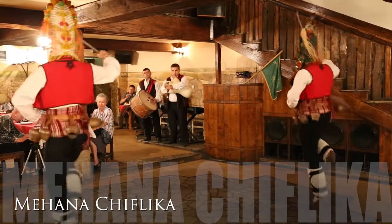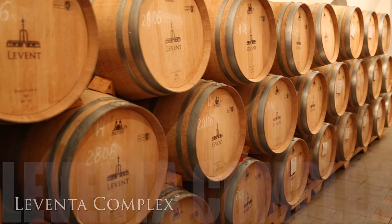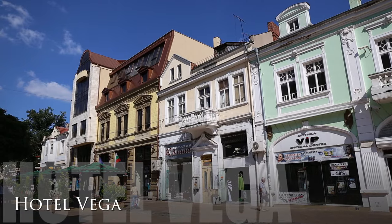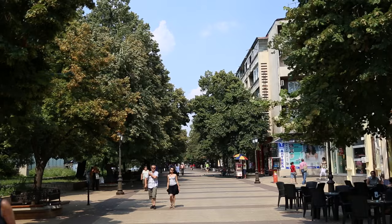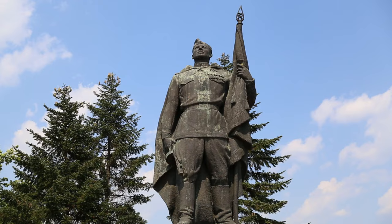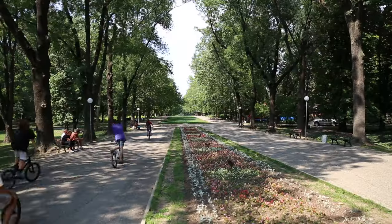Here are two dining options — one traditional and one historical with a fantastic winery. If you plan to stay a night or two, we recommend the three-star boutique hotel Vega. If you're considering traveling to Bulgaria and you're a fan of culture and architecture, then a stop in Ruse is a must.